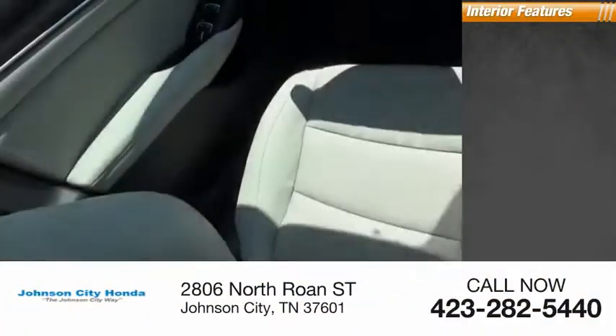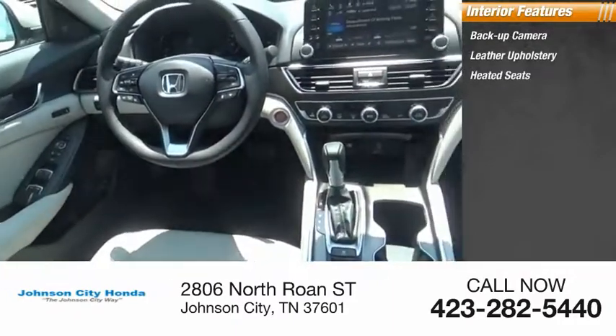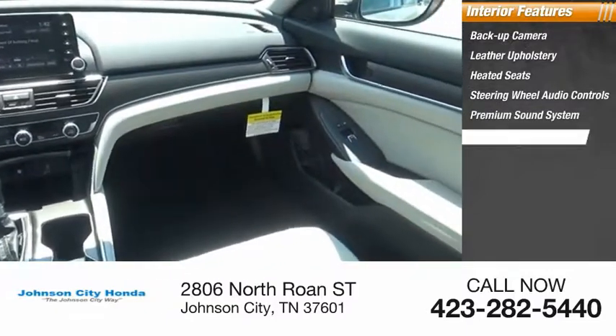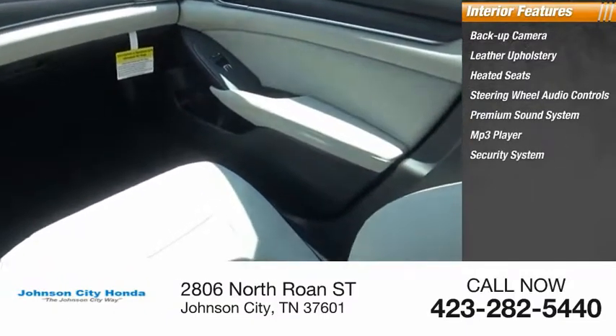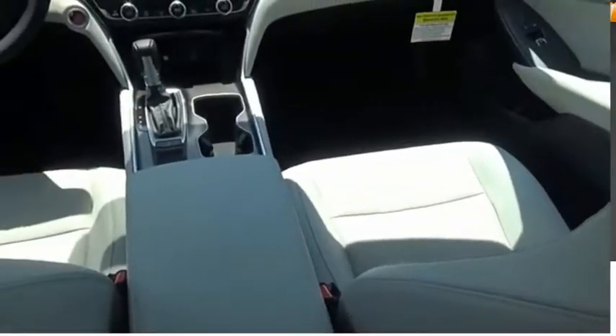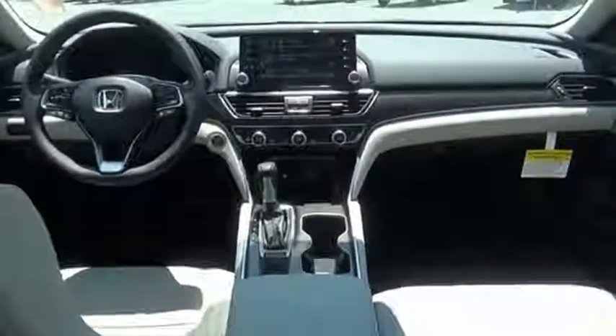Inside you'll find backup camera, leather upholstery, heated seats, steering wheel audio controls, premium sound system, MP3 player, security system, cruise control, power outlets, power door locks. Ingeniously simple,